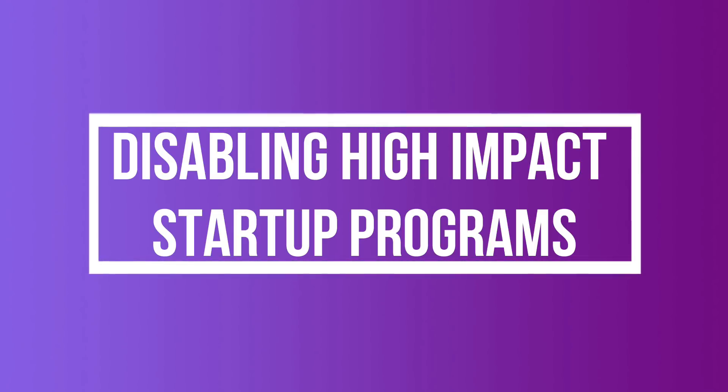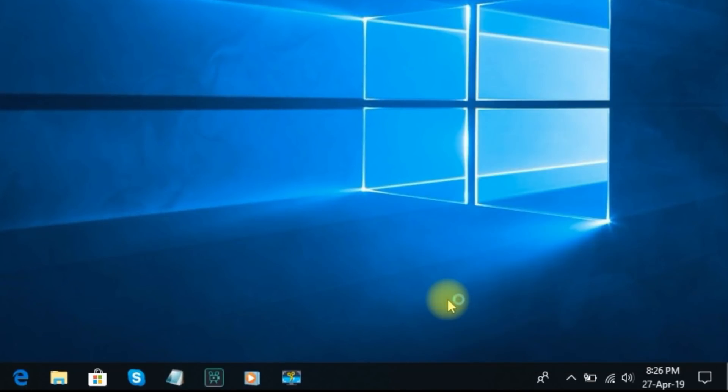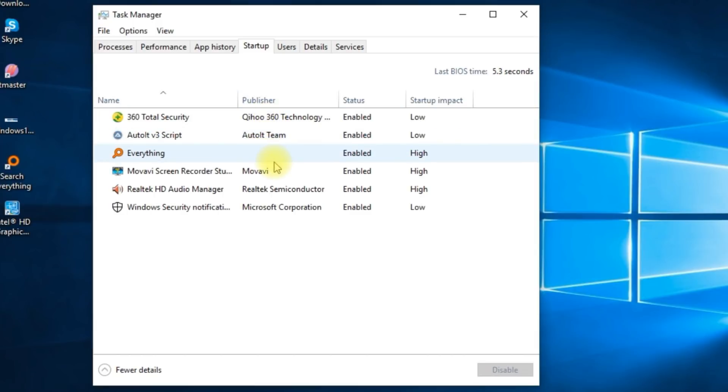Number 4: Disabling High Impact Startup Programs. Most people suggest disabling all startup programs, but that is naive. Instead, you should disable only the ones creating delays for computer startup. To do that, go to the Startup tab in Task Manager. You'll see the impact of each program on startup. If you find any with high impact, consider disabling it.